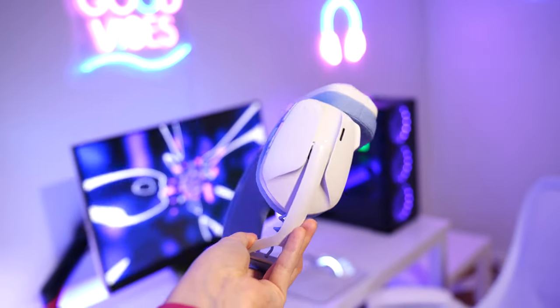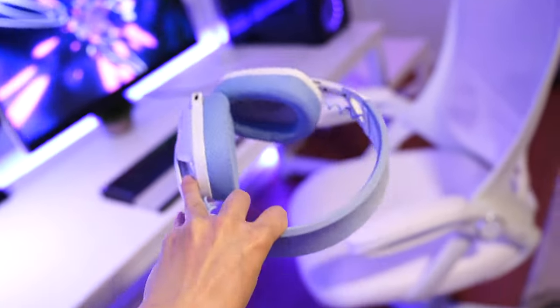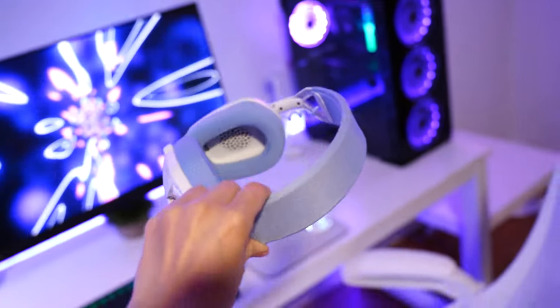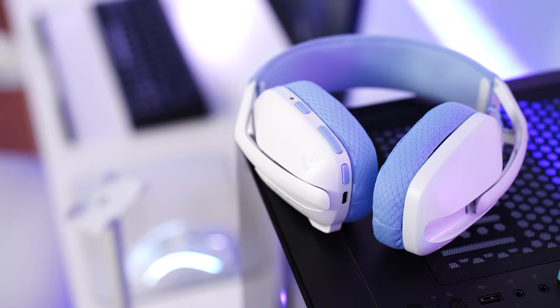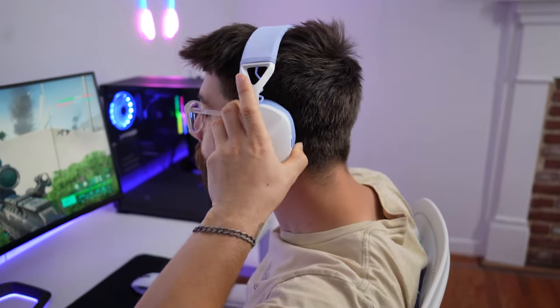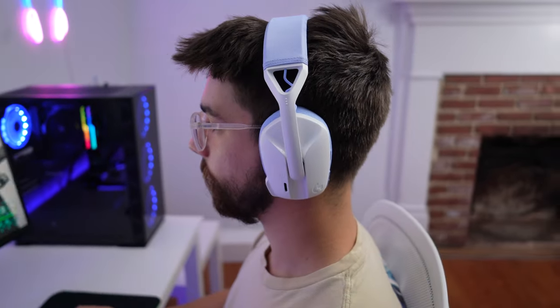The build quality on this headset is completely made of plastic, but I've actually had this for about a year now and it still looks brand new, so the durability here actually held up great. It's got a bunch of great colorways. It's extremely lightweight at 165 grams, which is absolutely amazing for long gaming sessions, especially paired with the PS5 where environments are more typically living room situations rather than a desk setup.